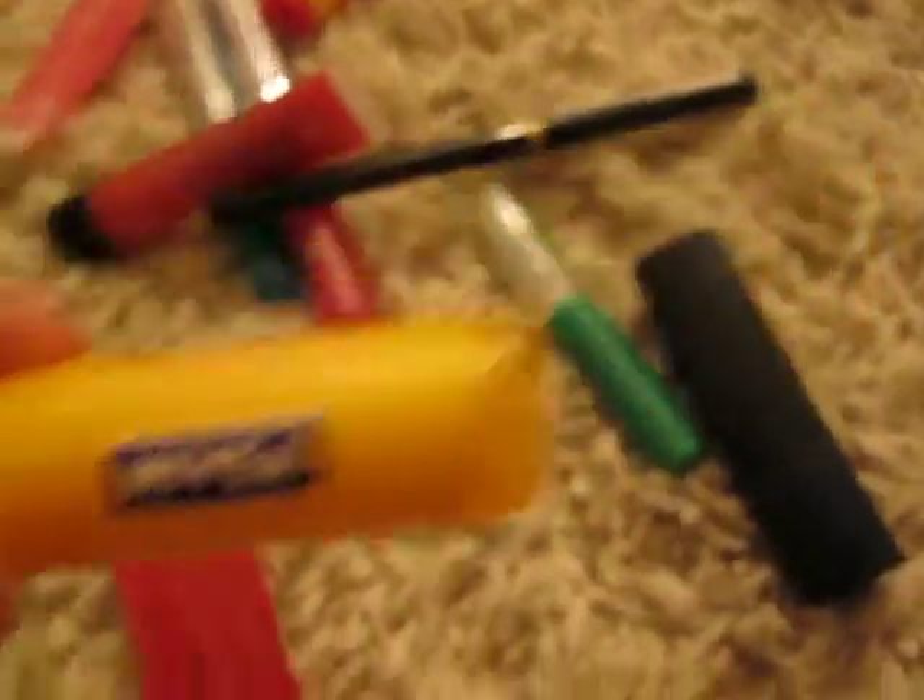So let's start with my lip stuff. I have this Burt's Bees chapstick, then I have this Nivea chapstick, and then I have this Lip Smackers chapstick. I have all of these lip glosses, and then this is like a lip plumping lip gloss which I love.